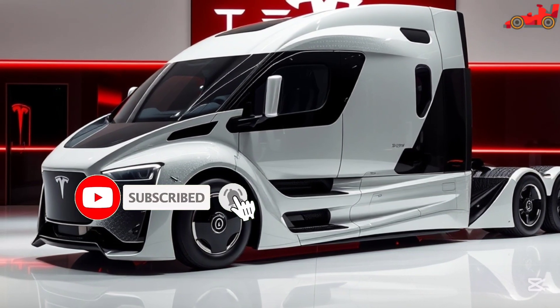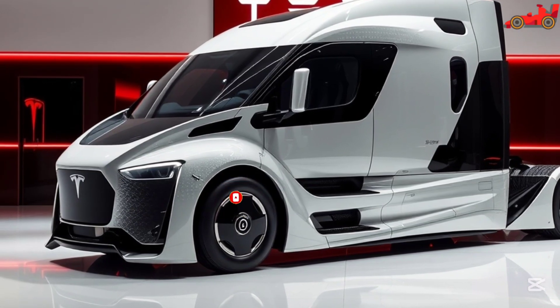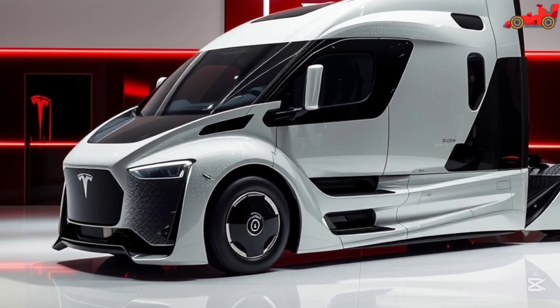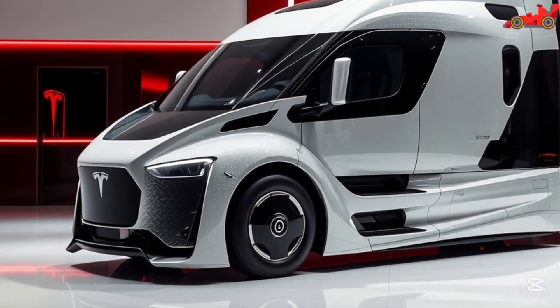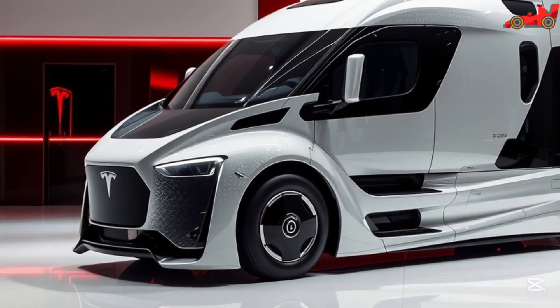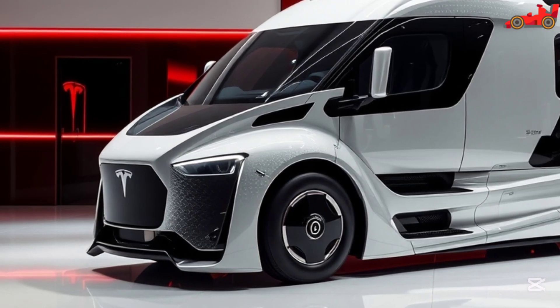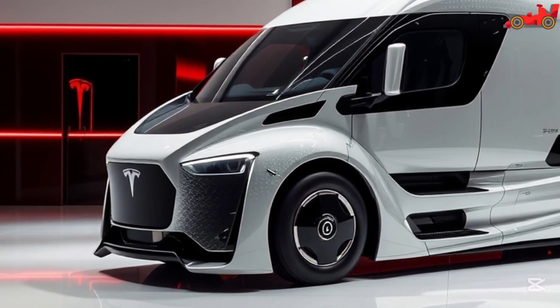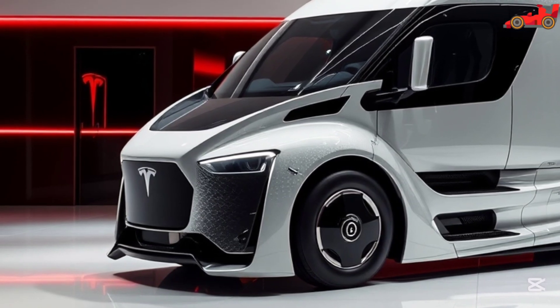Tesla Semi 2026 is the future of freight transport, bringing cutting-edge electric technology to the trucking industry. This all-electric semi-truck is designed to redefine efficiency, power, and sustainability, making long-haul trucking smarter and more cost-effective. With a sleek, aerodynamic design, the Tesla Semi 2026 stands out with its futuristic look and powerful performance capabilities.